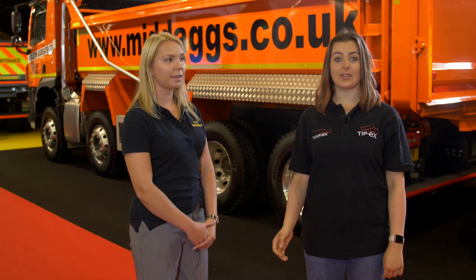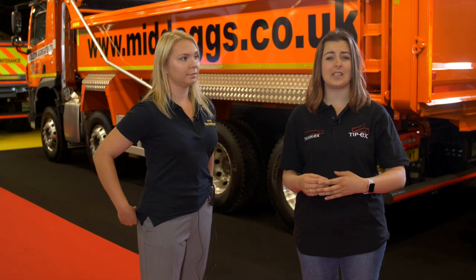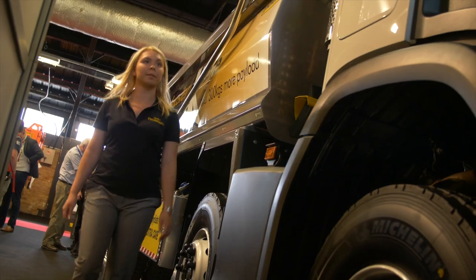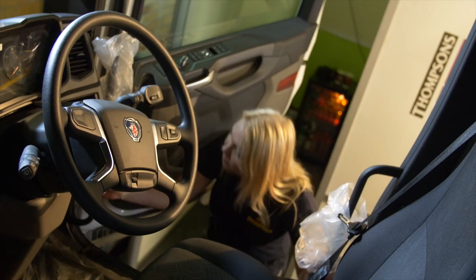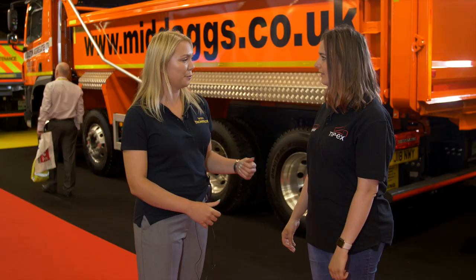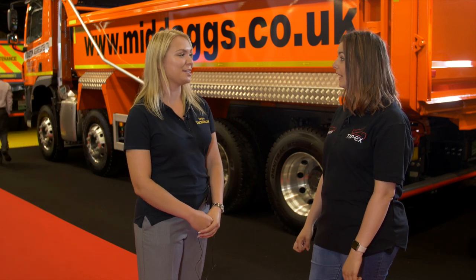It's no secret that the transport and tipping industry is crying out for more women to work in it. I've met someone who is bucking the trend — Sherry from Thompson's Tippers. She passed her Class 2 on Friday and drove a truck up to the show. It was a 4x4 split gearbox manual tipper, 32 tonnes. That is impressive stuff.